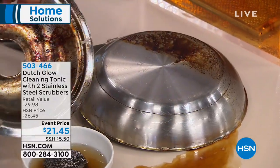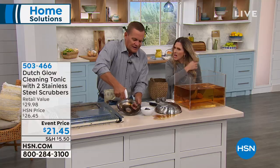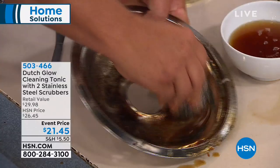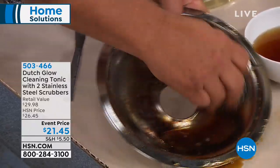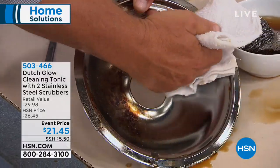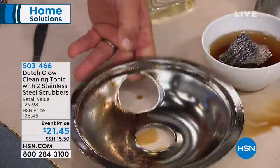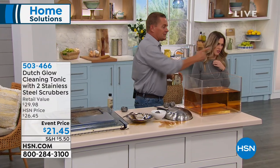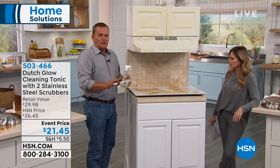Look at the job it does cleaning up your cookware and bakeware — all that burned-on, baked-on, caked-on gunk. Maybe you have an electric stove where stuff boils over and burns onto the drip pans. Spray some cleaning tonic on, let it set for a couple seconds, then take that stainless steel sponge with a little bit of water — it brings everything back to life. With the stainless steel sponge, it's not going to scratch anything. Dutch Glow is non-abrasive, non-toxic, all natural with the power of citrus.